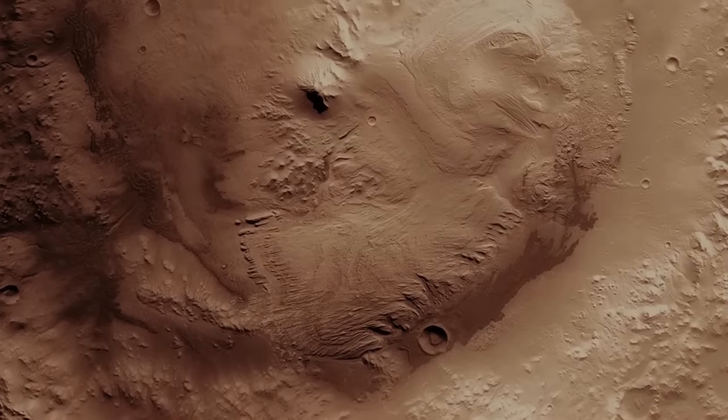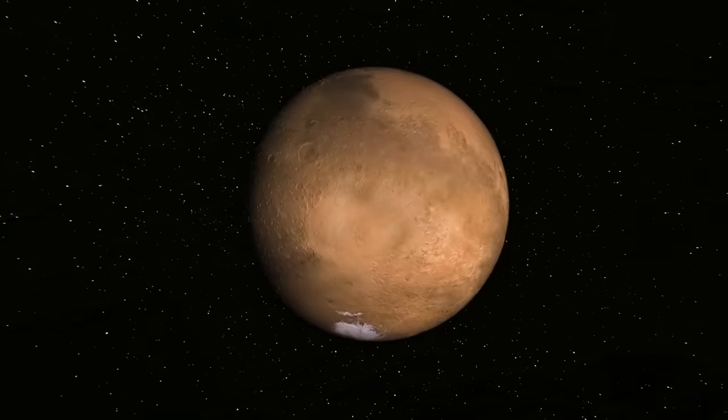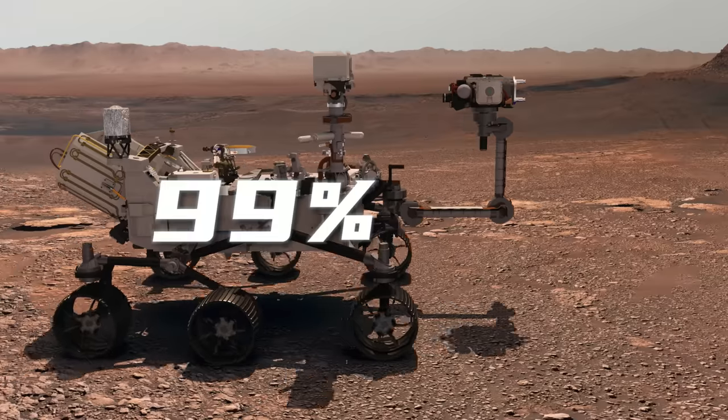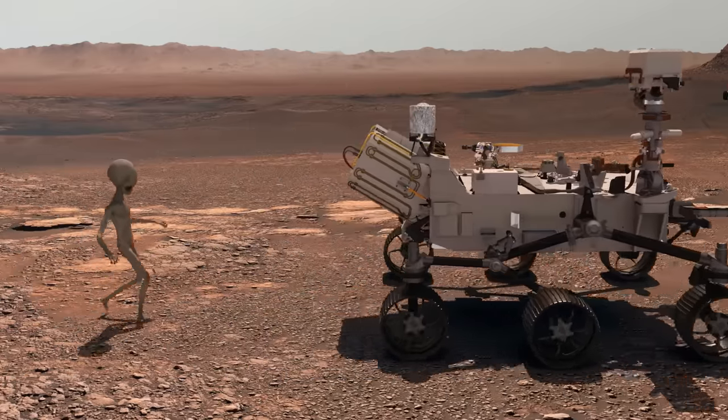We've barely scratched the surface of what Mars has to offer. It's incredible to think that we've only explored 1% of this planet, leaving 99% left to be discovered. Who knows what other secrets Mars is hiding?